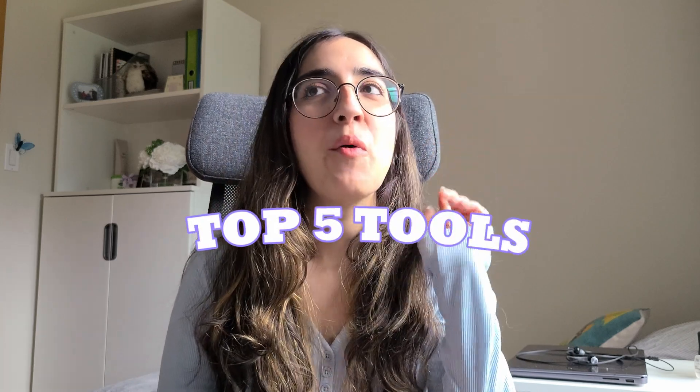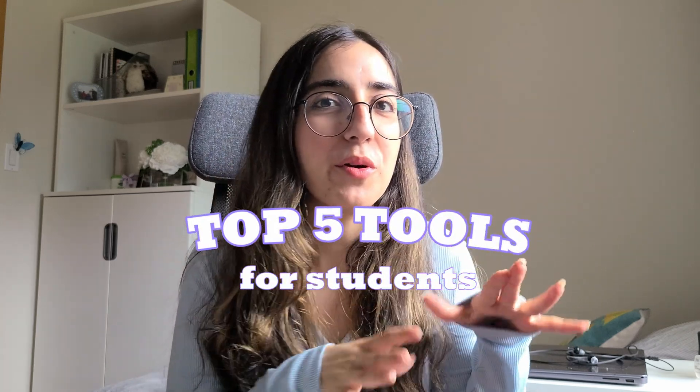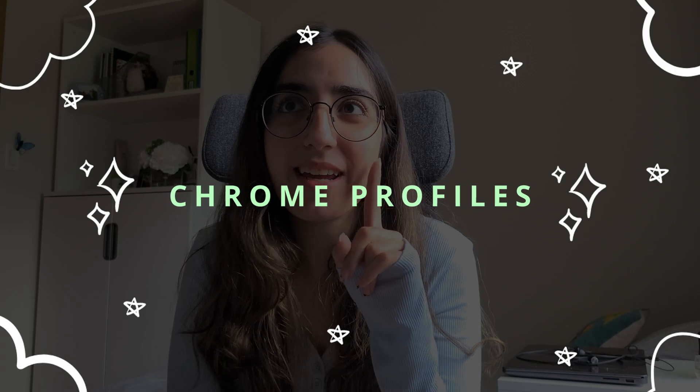I personally enjoy watching these videos and I decided to make one and dump all my favorite resources in the hopes that at least one of them will be useful to someone. These are my top five websites, extensions, or tips for Chrome, plus one bonus app at the end.